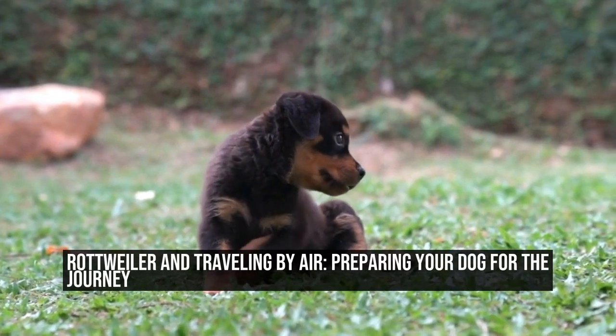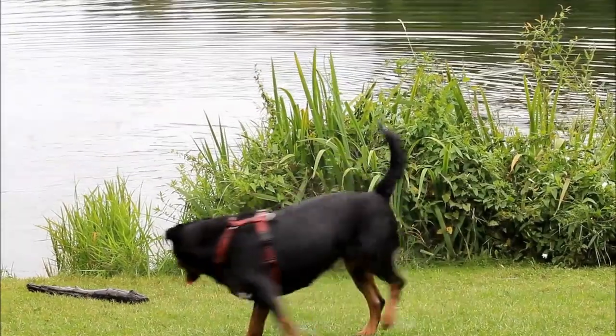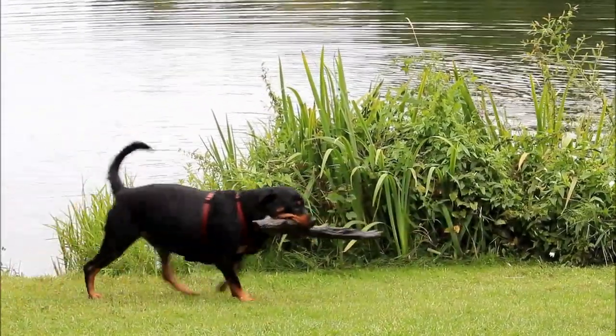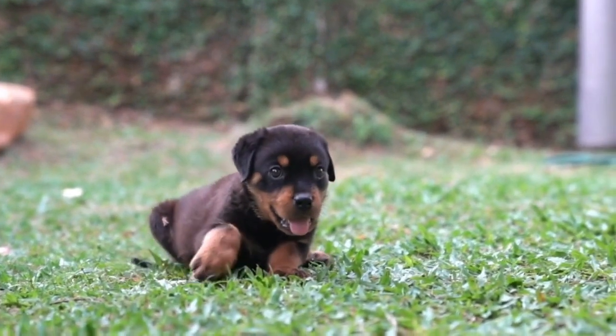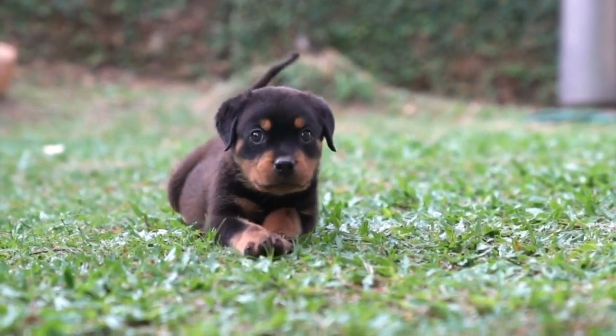Rottweiler and Traveling by Air: Preparing Your Dog for the Journey. Traveling by air can be a stressful experience for humans, but it can be even more daunting for our furry friends. If you are planning to embark on a journey with your Rottweiler, there are several important considerations to keep in mind to make the experience as smooth as possible for your beloved pet.